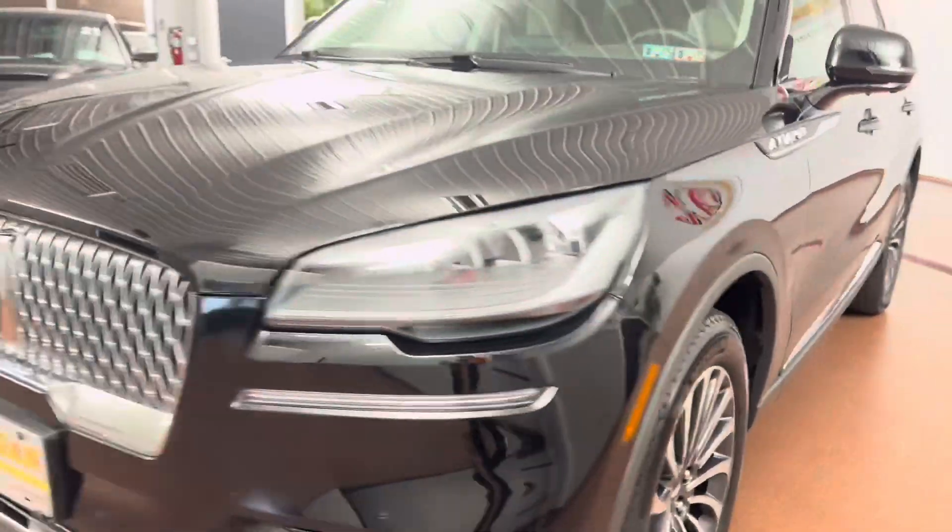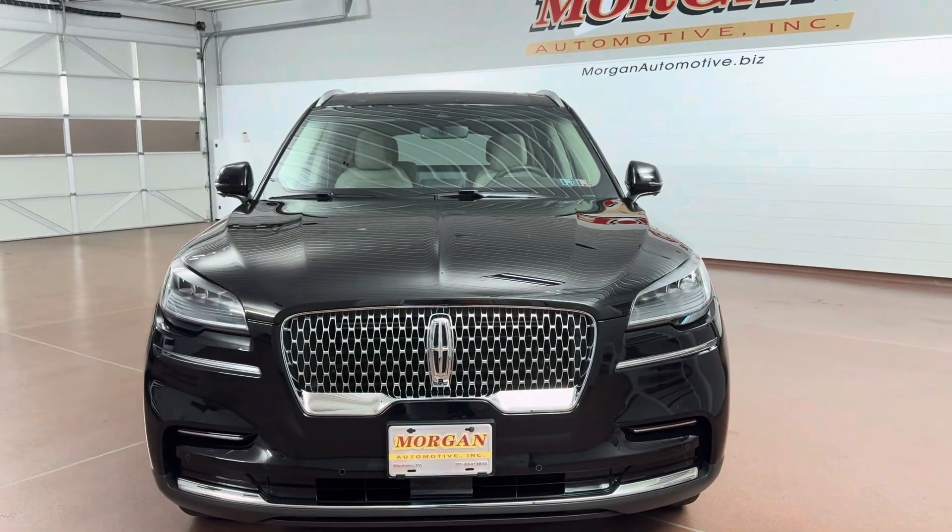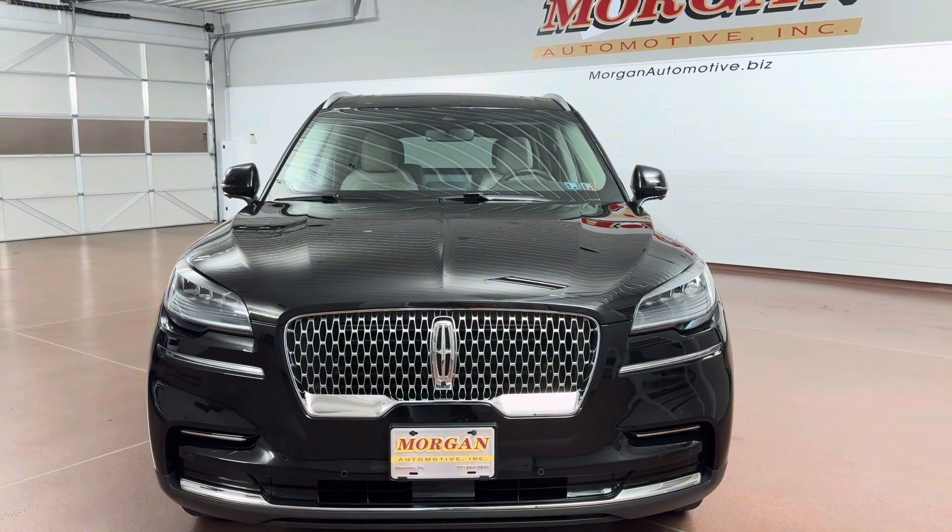If you're interested in this vehicle, please give us a call at 717-664-3833 or email us at sales@morganautomotive.biz. Thank you.